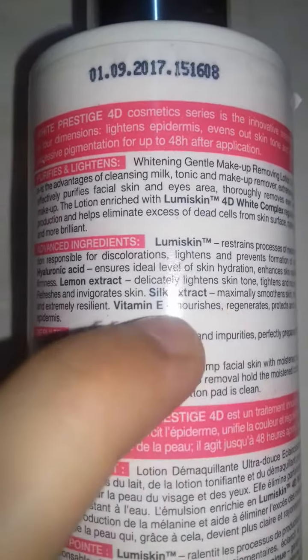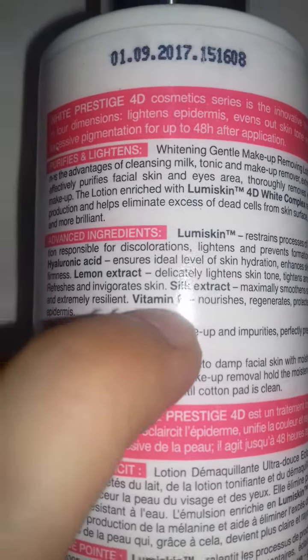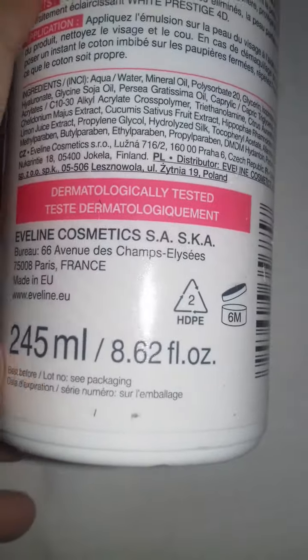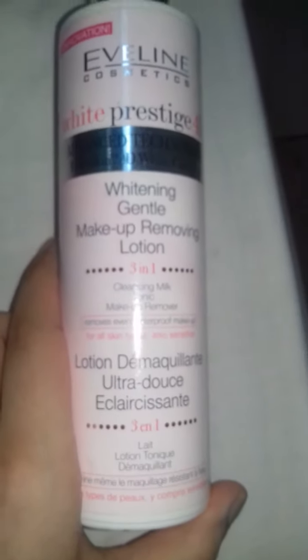It also contains salt extract that smoothes your skin, and vitamin E which nourishes your skin. It is 245ml and it's made in EU. It's a really good makeup removing lotion, so bye guys!